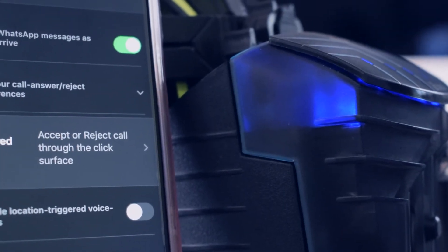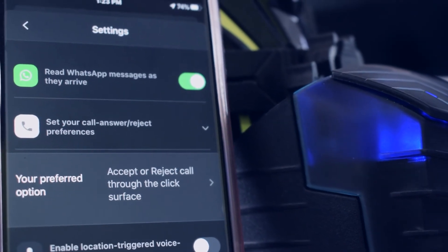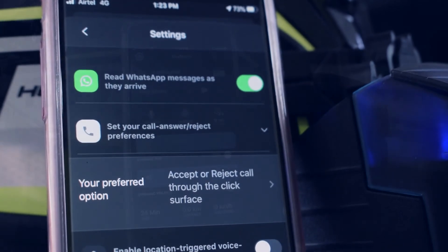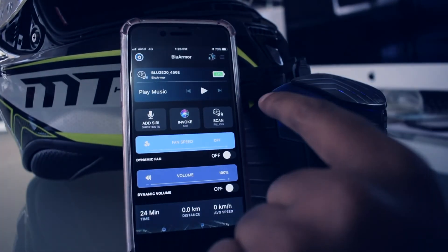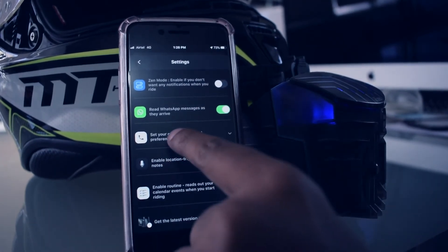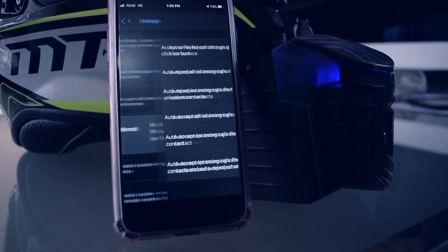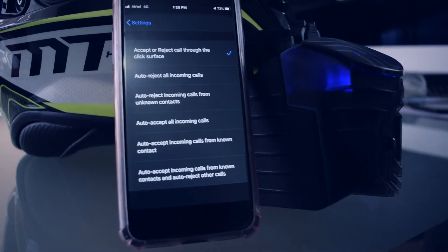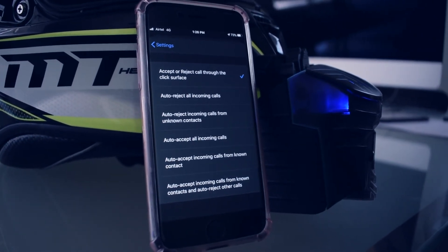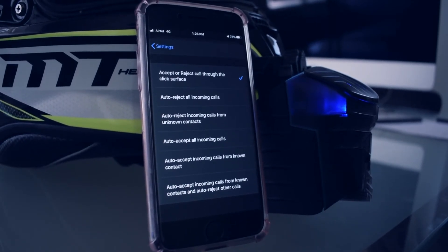When you are riding, you may want to auto accept or reject a phone call depending on your situation. We have various settings that allow you to customize it to your liking. Let me show you how. Open phone call settings. By default, you have to accept or reject a phone call using the click surface. If you want to auto accept a call or auto reject a call, choose one of the options below it.